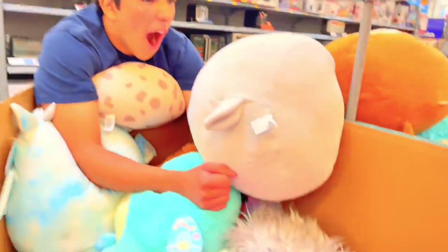So cute, I love this one. That one's cute, this one's cute too. I really love these fluffy ones. They have a mermaid — oh my gosh! Guys, I'm literally in love with Squishmallows now.